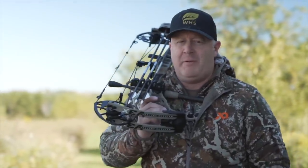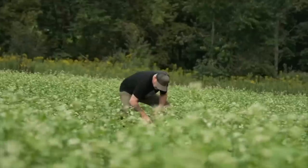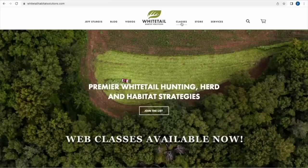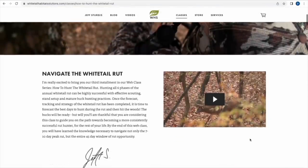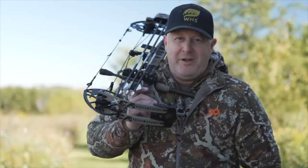I urge everyone to check out the web classes — they've been wildly successful. We have one on how to design your land, another on how to plant, maintain, and manage a food plot program to fit your specific land. There's also our rut web class navigating the entire rut, and our fourth coming out — Hunting Hills and Thermals. These web classes directly apply to you, teaching you how to navigate managing your property, food plots, the rut, and hunting strategically wherever you pursue whitetails.